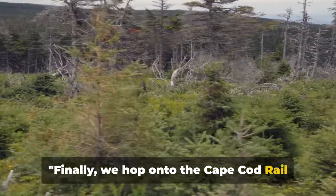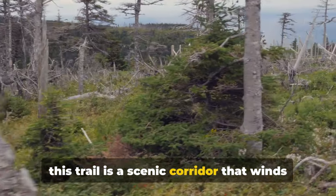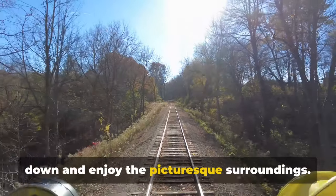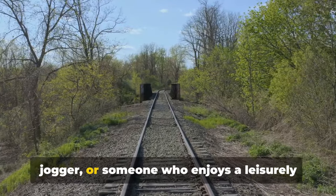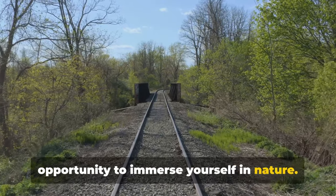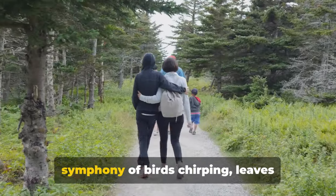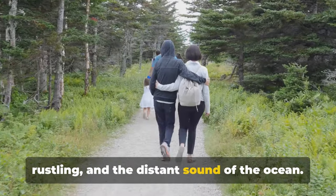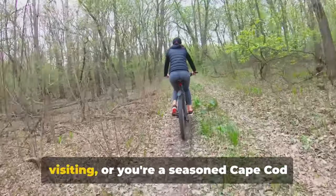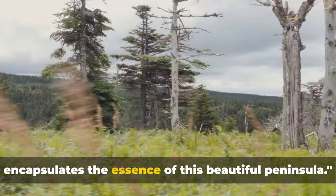Finally, we hop onto the Cape Cod Rail Trail, a jewel in the crown of this majestic locale. Stretching a generous 22 miles, this trail is a scenic corridor that winds through woodlands, marshlands, and charming New England towns. Whether you're an avid cyclist, a keen jogger, or someone who enjoys a leisurely walk, the Cape Cod Rail Trail offers an opportunity to immerse yourself in nature. As you travel along the trail, you'll experience a sense of tranquility that's hard to find elsewhere, accompanied by the symphony of birds chirping, leaves rustling, and the distant sound of the ocean. Every mile offers a new vista, a new memory to create, and the Rail Trail never loses its charm. The Cape Cod Rail Trail truly encapsulates the essence of this beautiful peninsula.